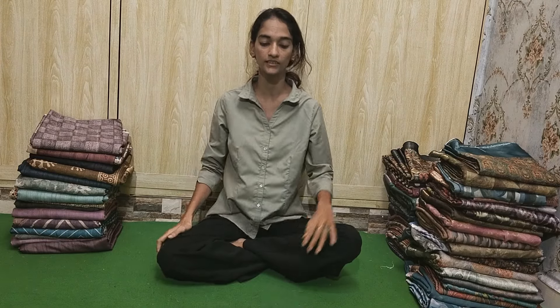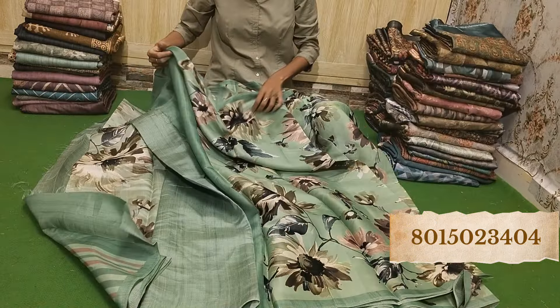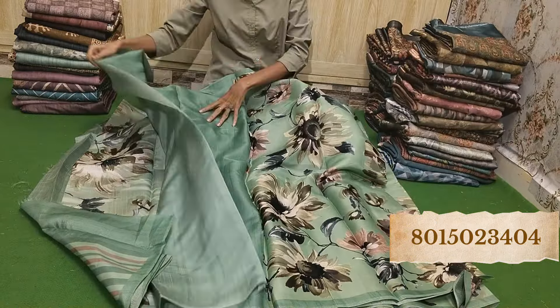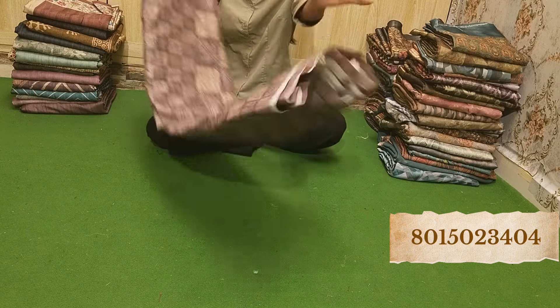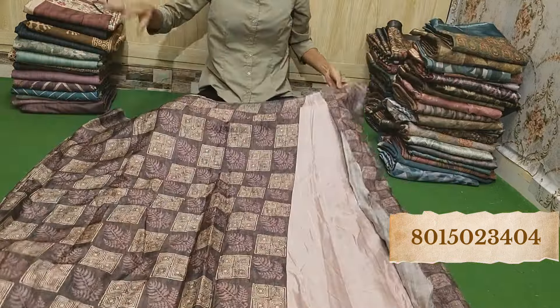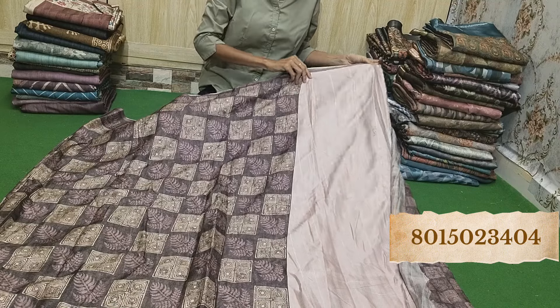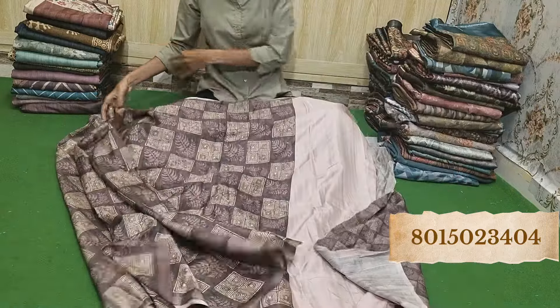Look at this — see how beautiful it looks. Amazing print and amazing color. The fabric of this is blended tazza. This is a blouse piece and this is the pallu — see how beautiful, just amazing. Whichever you like, take a screenshot and send it to us on the WhatsApp number given on the display. You can also join our WhatsApp group via the description link to get more details.